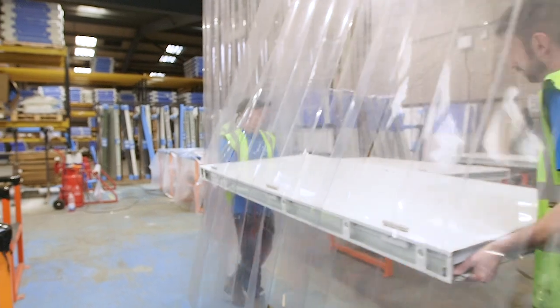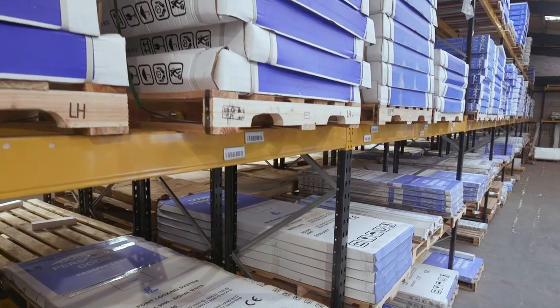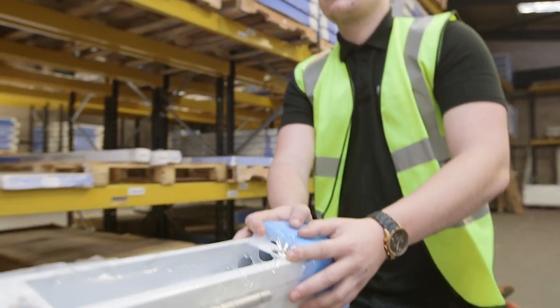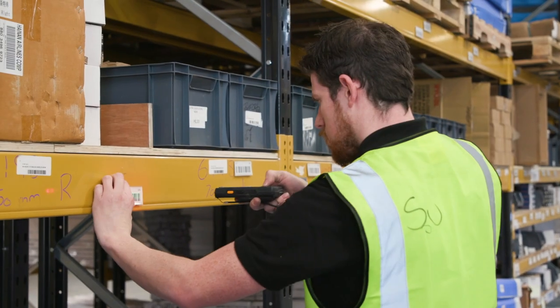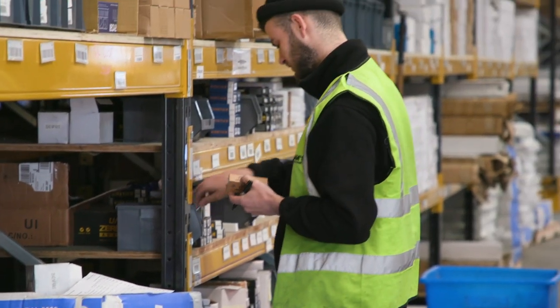This allows us to keep lead times to a minimum with our stock doors that require alterations. Both our personnel and fire exit door ranges are available in the widest range of off the shelf sizes as standard, with over 5,000 doors in stock. We also have fully bespoke certified door options depending on your specific requirements.